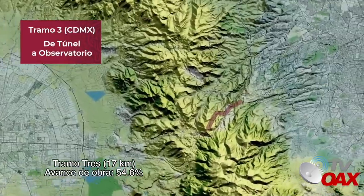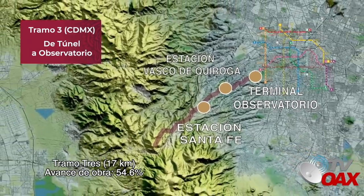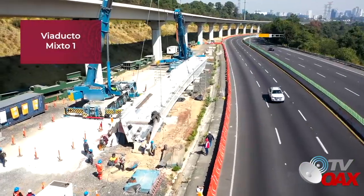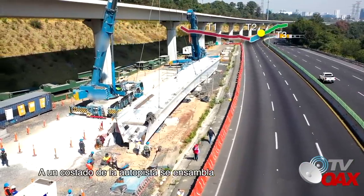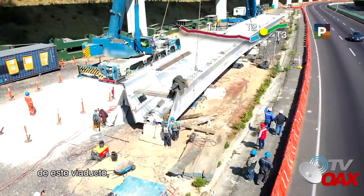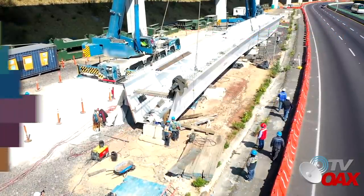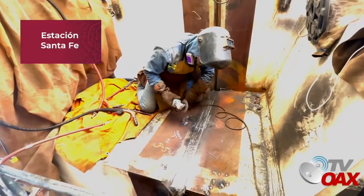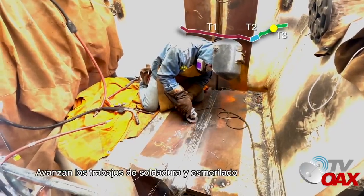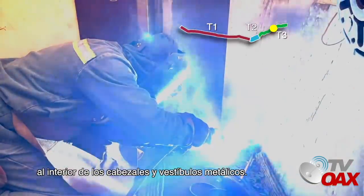Tramo 3 – 17 kilómetros – Avance de obra 54.6%. Viaducto Mixto 1: A un costado de la autopista se ensambla el tercer par de secciones que forman una trabe metálica de este viaducto para su posterior montaje en la zona de casetas. Estación Santa Fe: Avanzan los trabajos de soldadura y esmerilado al interior de los cabezales y vestíbulos metálicos.